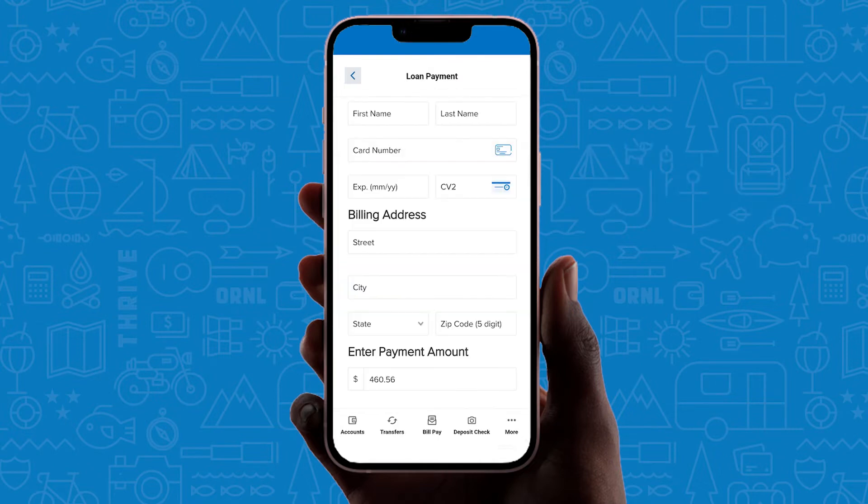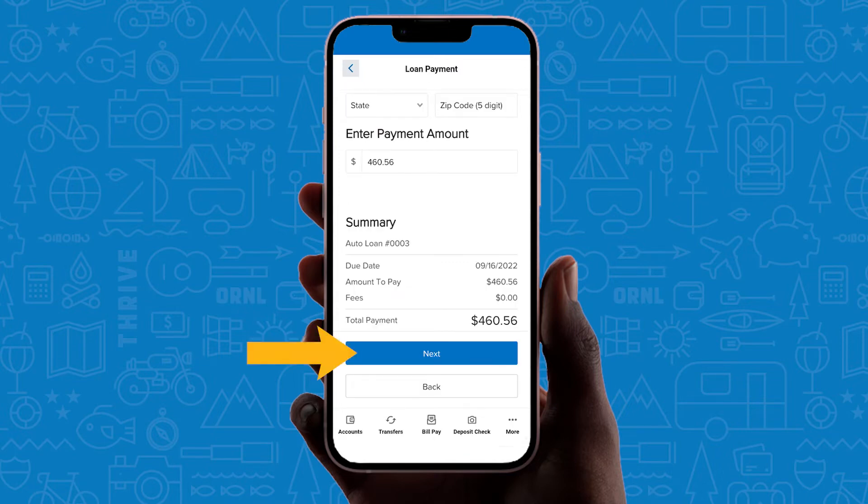Choose card to enter your name, card information, billing address, and payment amount. Review the summary and select next to complete your payment.